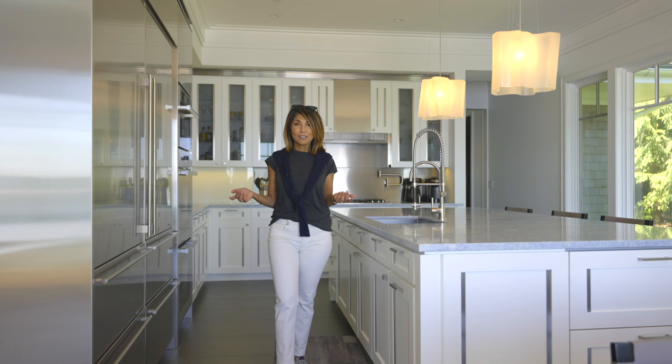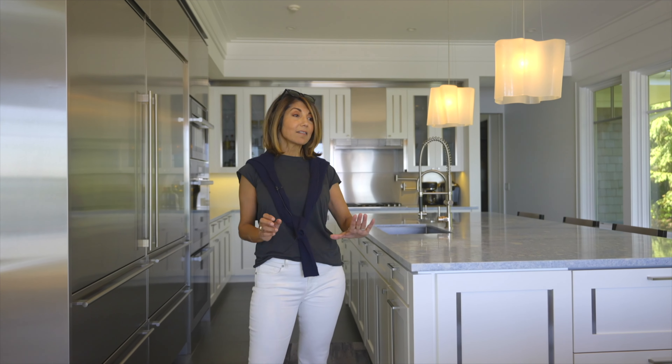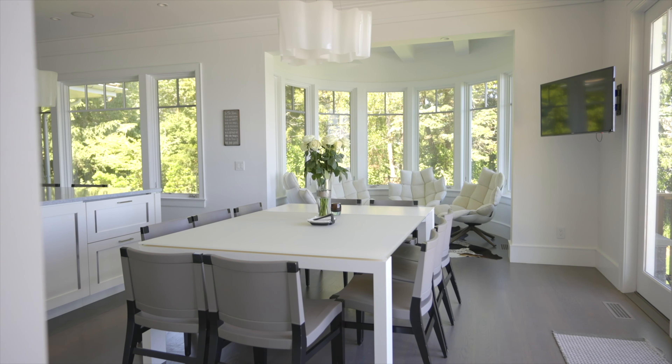Now let's take a look at the kitchen. It is custom in every way. It's got double refrigerator freezers, a wall of ovens, and this amazing countertop with lots of space for a breakfast bar. And as always, you've got the view.